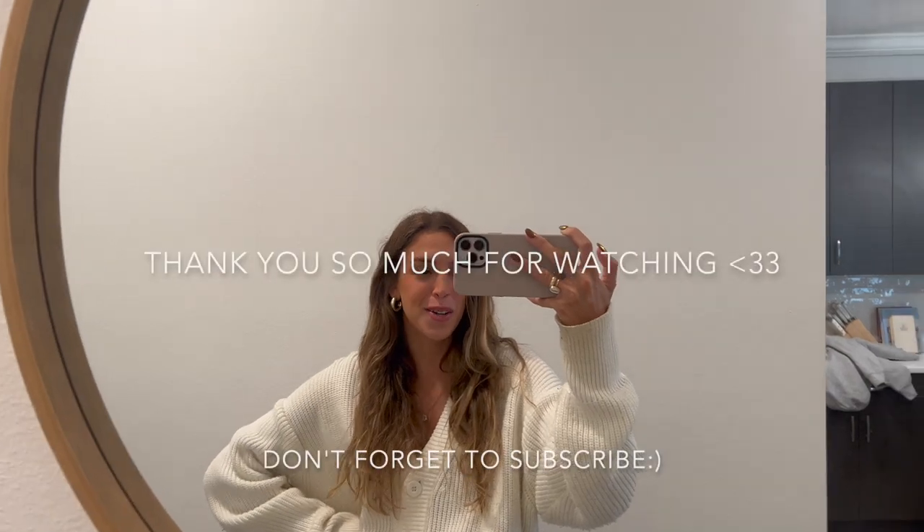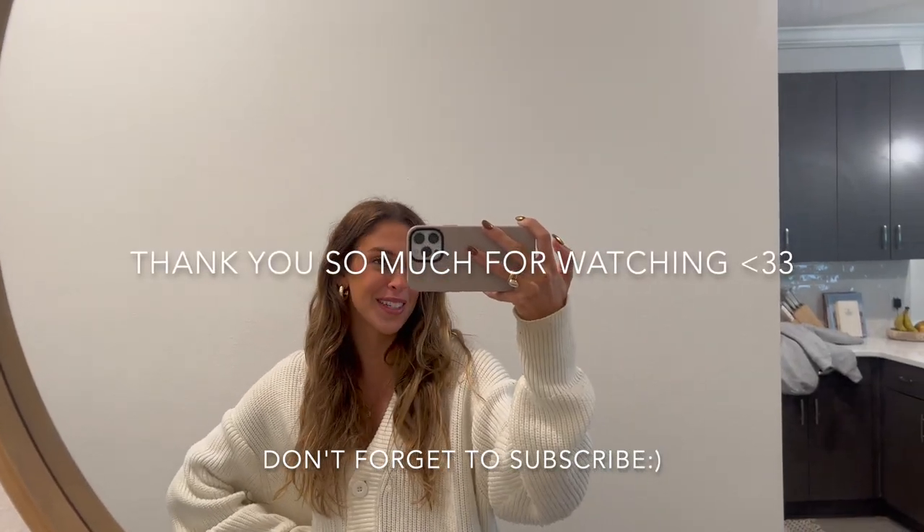That is the end of our apartment tour! I hope you guys enjoyed watching. If you have any questions about where something is from that I forgot to mention, leave a comment below and I'll try to get back to you. Thank you so much for watching and I will see you in my next video.